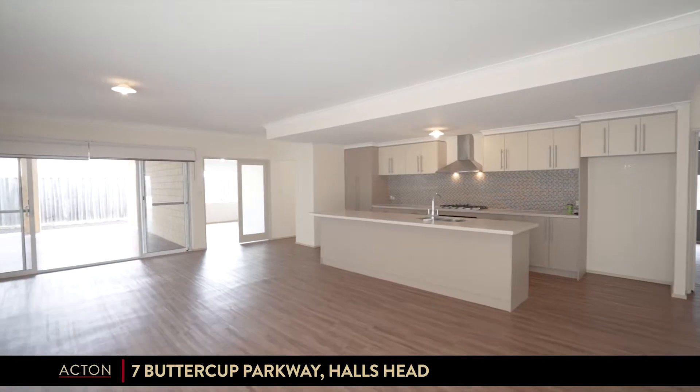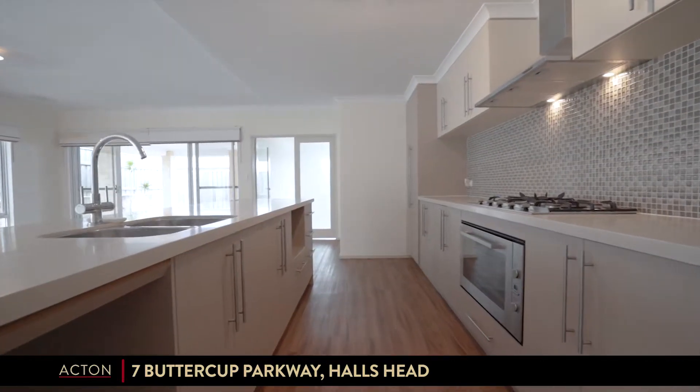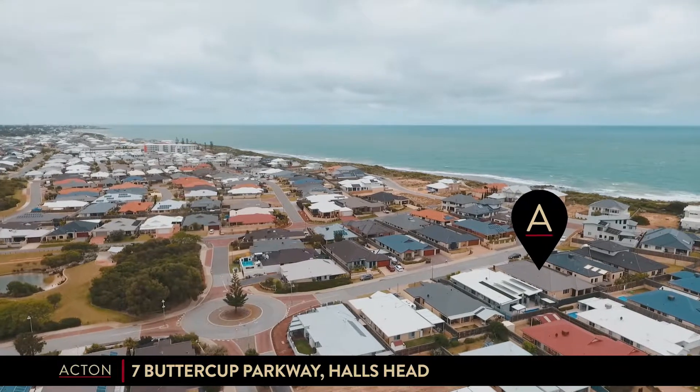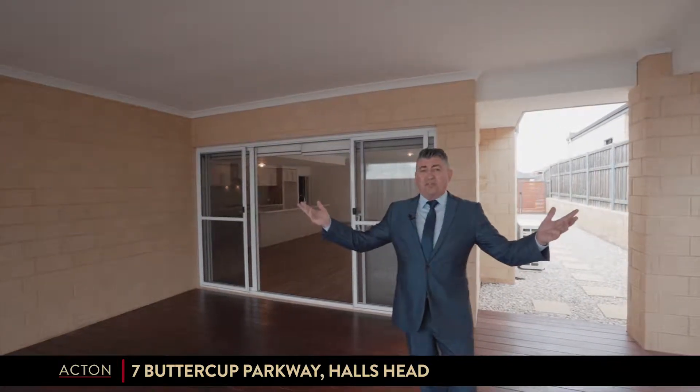The kitchen oversees the living area and offers a high level of utility. This modern 4x2 by the beach is not only fit for any size family but comes with the big three: the study, the theatre, and a wonderful outdoor alfresco.